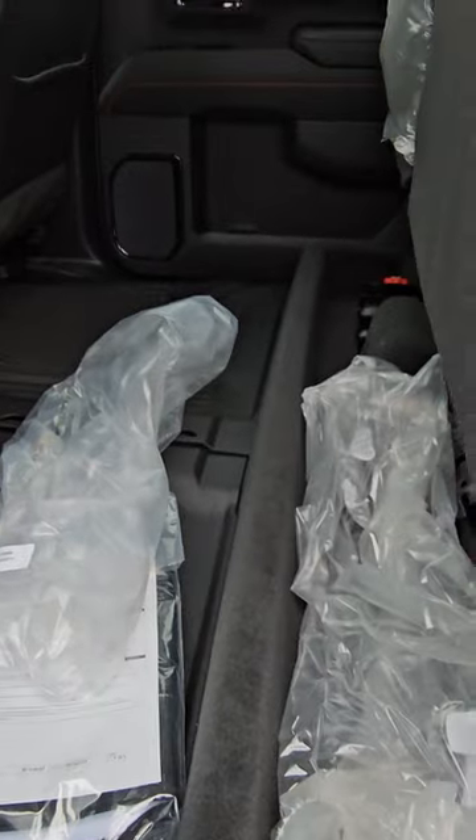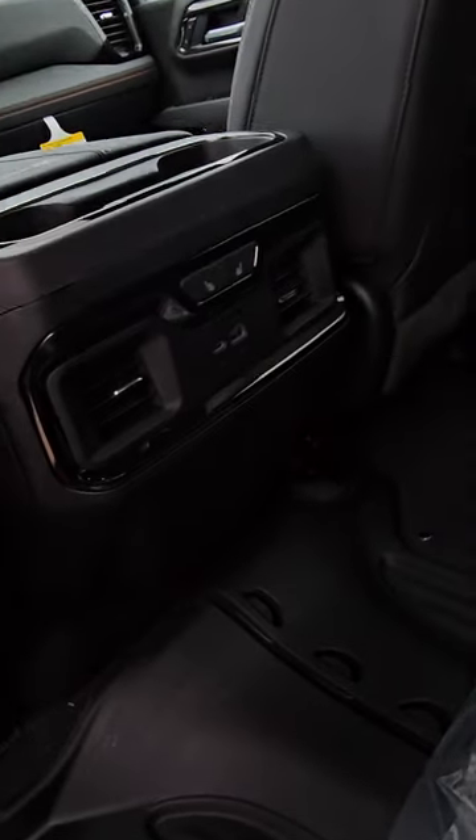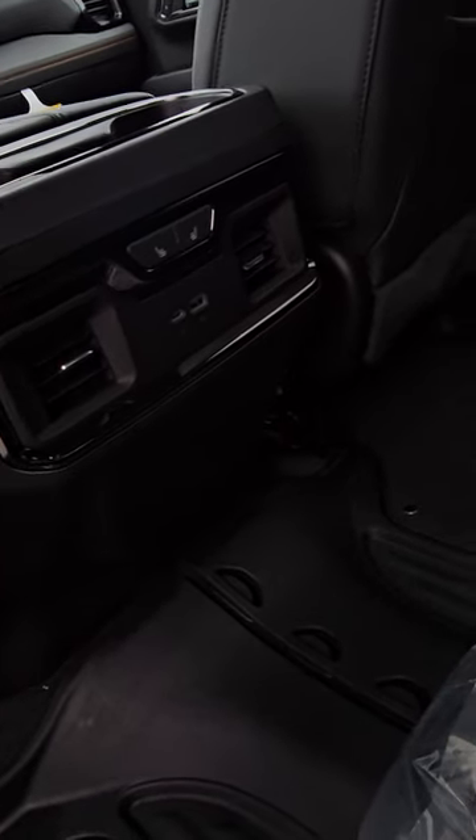The seats are 60-40 split as you know, and the seats can fold down with a little push. Even the seats in the back are heated. Plus there are two vents for the AC and two charging options.